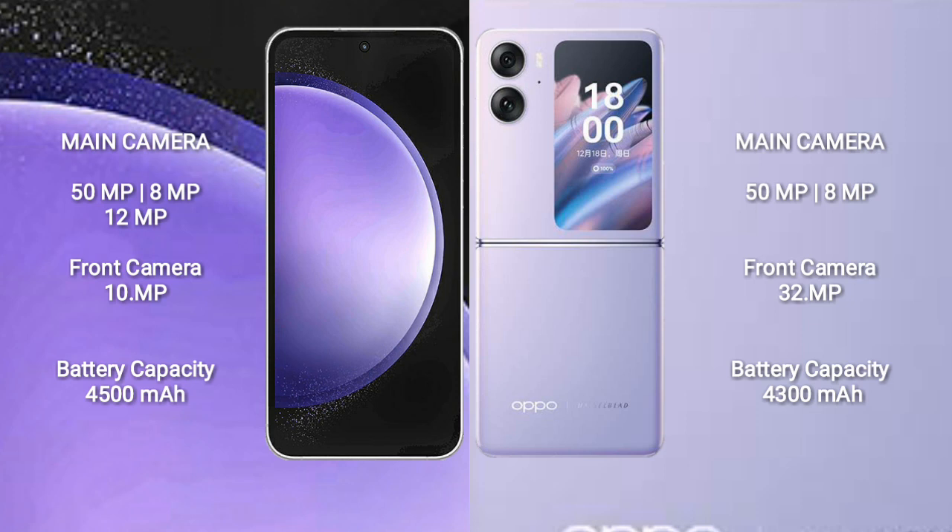Samsung Galaxy S23 FE has a 4500mAh battery with 25W fast charging support. Oppo Find N2 Flip has a 4300mAh battery with 44W fast charging support.